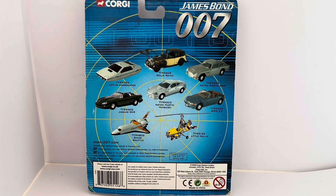You've got www.0007.com and then all the copyright information and licensing agreements, the barcode, corgi.co.uk, and the warning signs. That is the back of the card, so let's turn it back round to the front and have a good look at the item itself.